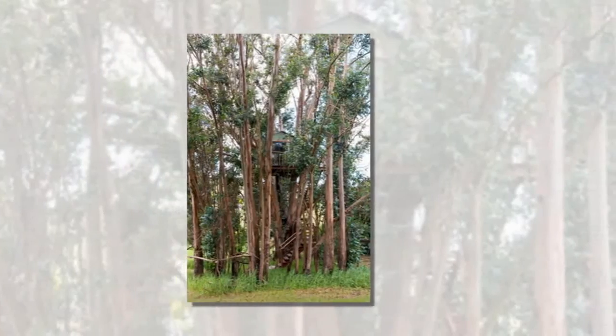Nestled 30 feet up in lush eucalyptus tree is this whimsical treehouse cabin, located on the property of Swallowtail Studios in Petaluma, California.